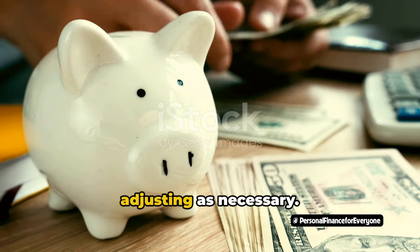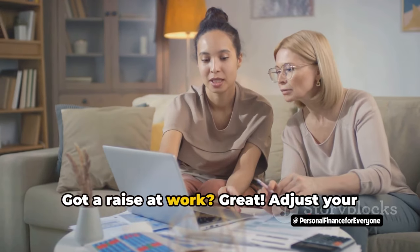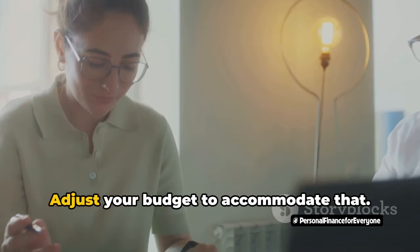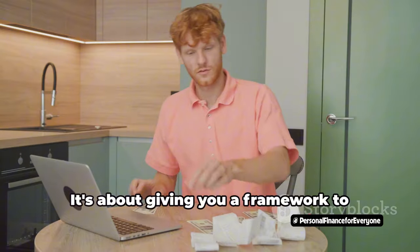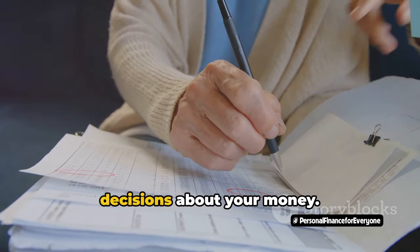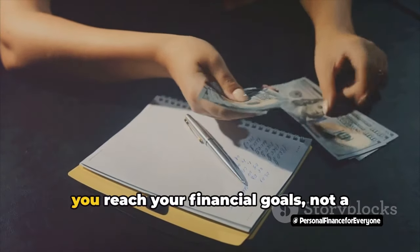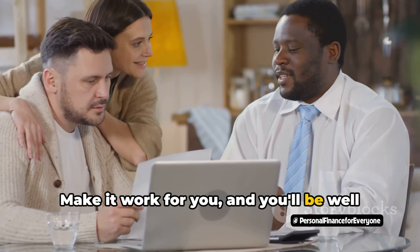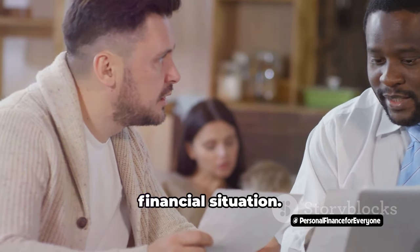Here's the real secret sauce: adjusting is necessary. Life is unpredictable, and your budget should be flexible enough to handle that. Got a raise at work? Adjust your budget to put more money towards your financial goals. Unexpected medical bill? No problem — adjust your budget to accommodate that. The 40-40-20 rule isn't about sticking to strict percentages. It's about giving you a framework to understand your spending, prioritize your financial goals, and make informed decisions about your money. Remember, this rule is a guideline, not a strict mandate — adjust as needed to fit your unique financial situation.